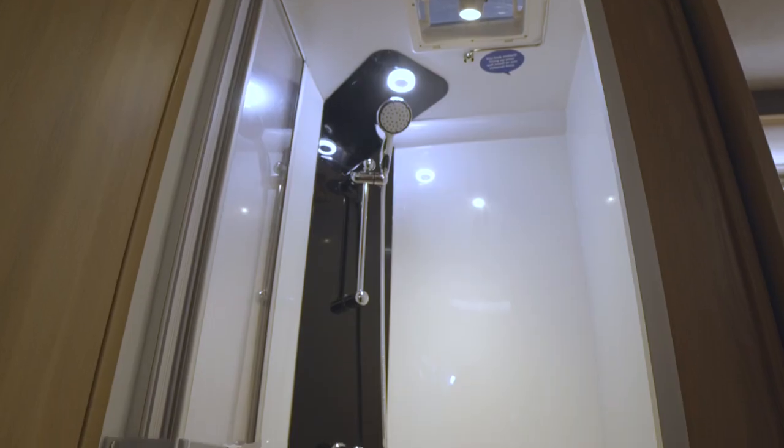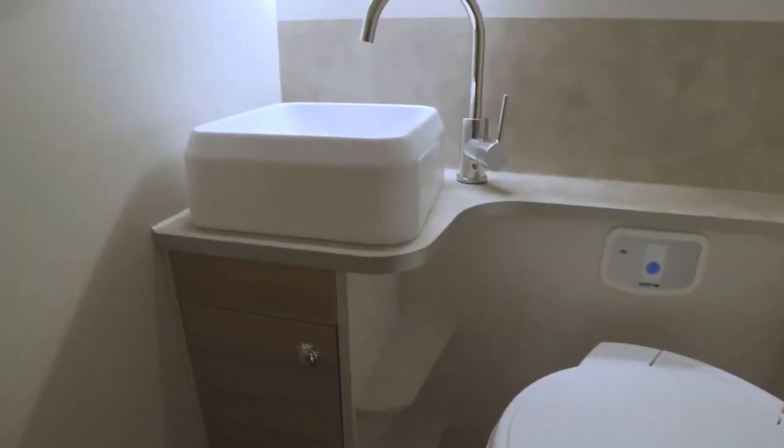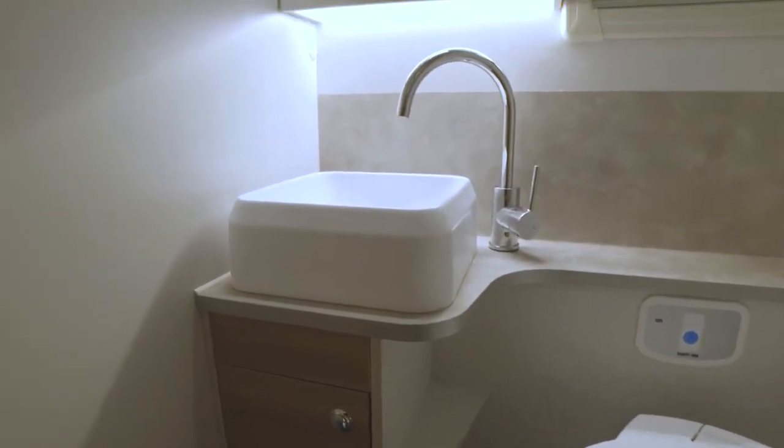At the centre of the vehicle you'll find the washroom and kitchen, both split across the motorhome. First comes the washroom, with a proper shower cubicle with a hanging rail on one side, and the swivel bowl toilet and vanity unit with basin on the other.